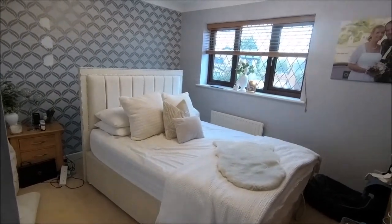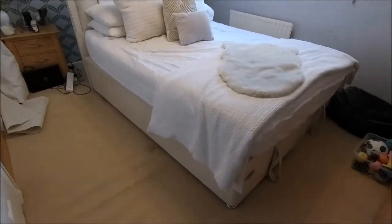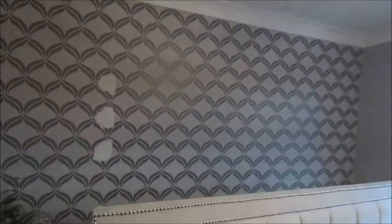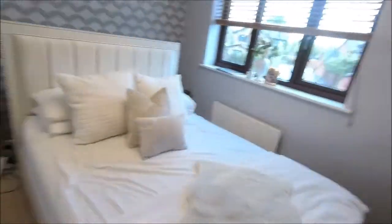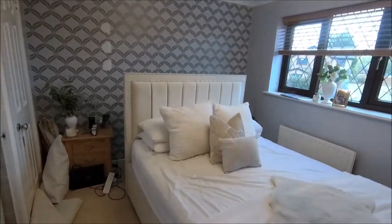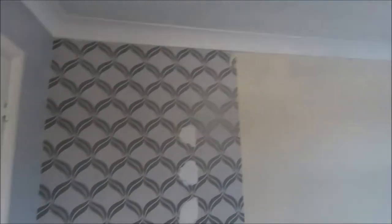Ladies and gentlemen, people of YouTube — just when you think you've finished all the decorating, let me introduce you to the next project. Bought a new bed, so of course the colour of the walls doesn't match, the wallpaper doesn't match. So guess what I'm doing — more decorating. Join me for another episode of painting walls and putting up wallpaper. Got to start with the easy bit — that came off quite nicely. Crack on.